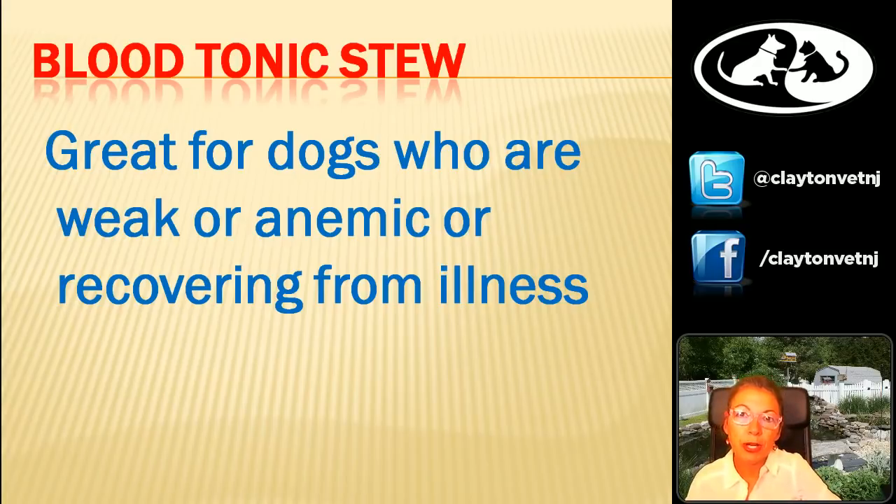For those of you who have been watching the webinars all along, you'll remember that somewhere around webinar number seven or eight, we talked about blood tonic foods and what they're used for. You might want to go back and check that out. Sit tight and we'll see if we can get the first video going.